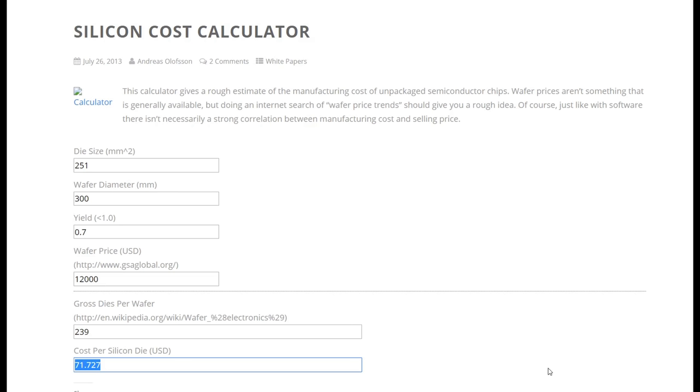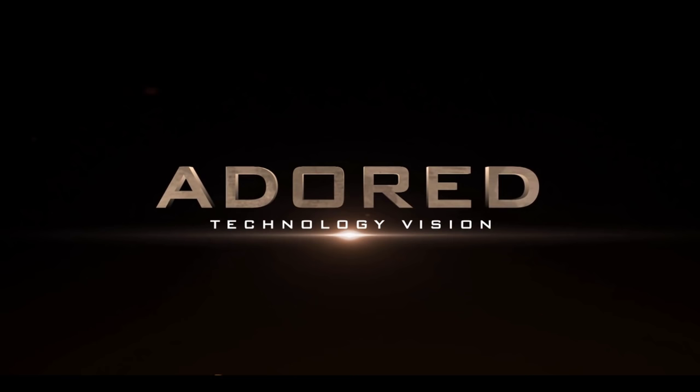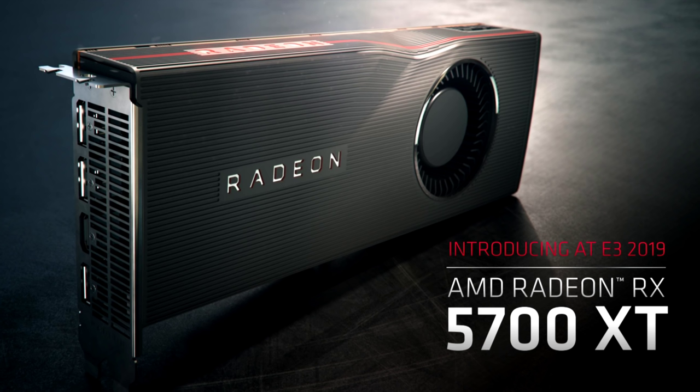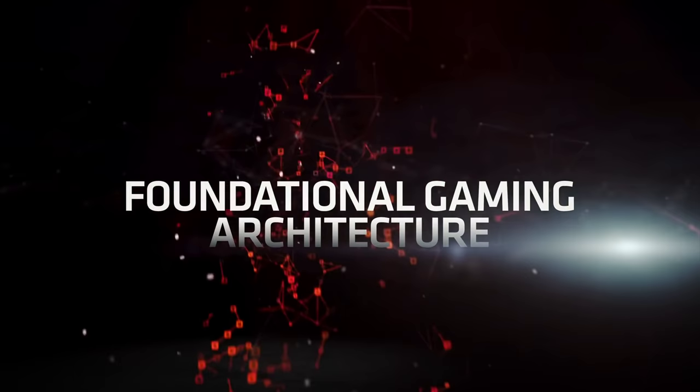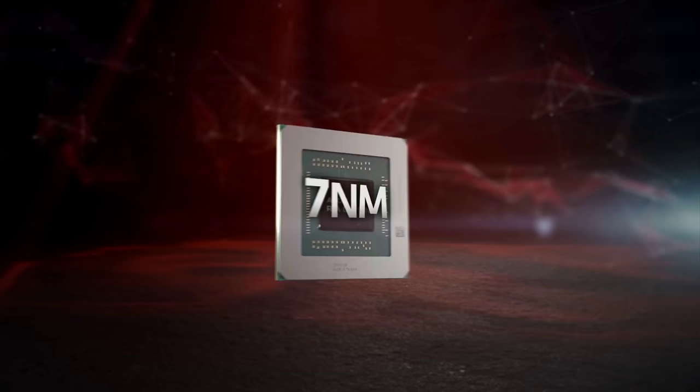The large die size argument was bullshit with Nvidia and Turing, and the 7nm cost argument is bullshit with AMD. There may be some justification for $100 extra, but $210? At $300, the 5700 XT wouldn't have made AMD an awful lot of money, but it would have been an absolute killer card — even without RTX, even drawing a bit more power. Matching the 2070 at a competitive cost is what AMD needed to do to win back the hearts of gamers — the way they won them years ago with the 4870, 4850, 5870, and 5850.